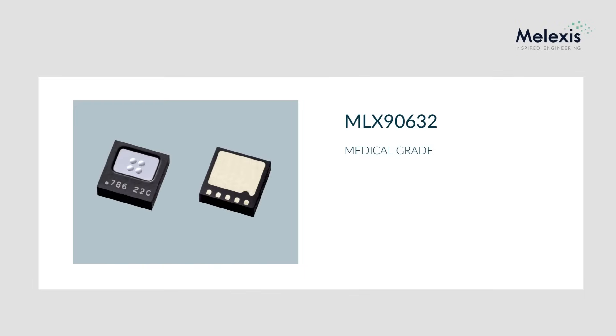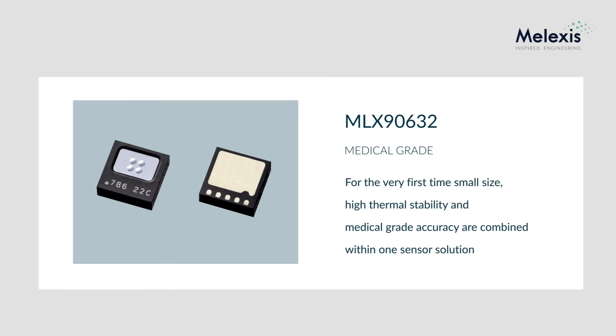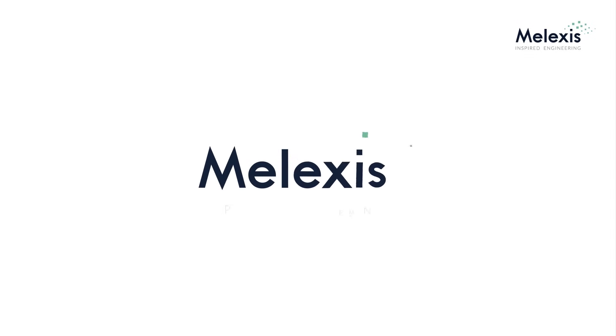In summary, the MLX90632 sets a major milestone for the temperature sensor industry. For the very first time, small size, high thermal stability, and medical grade accuracy are combined within one sensor solution, enabling a variety of novel health monitoring applications. Thank you for your attention and please visit our website for more information.